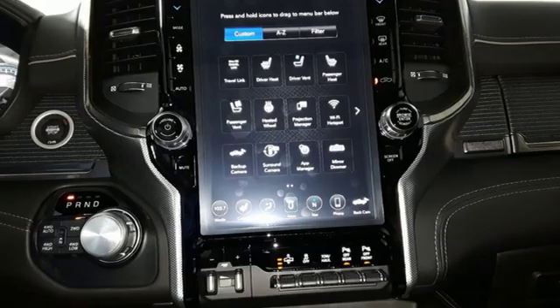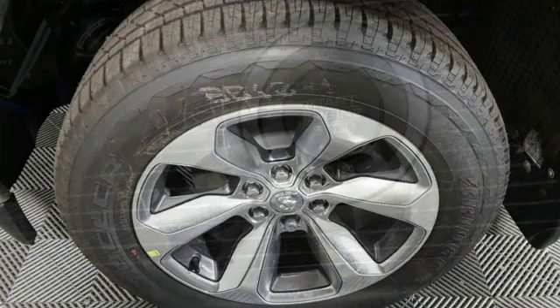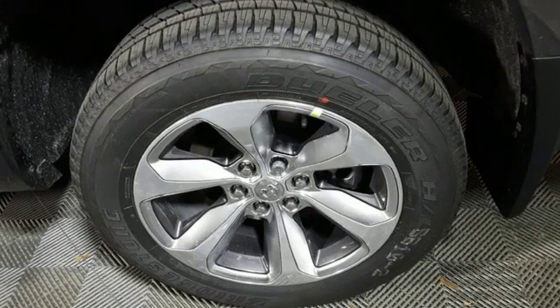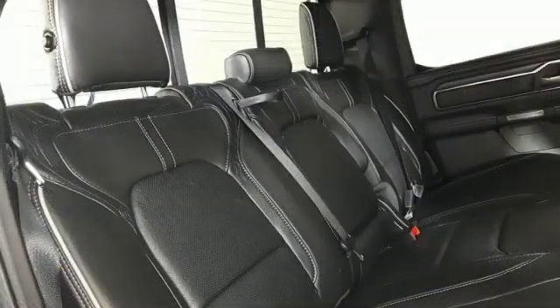Streaming audio, power heated mirrors, dual zone climate control, trailer brake controller, height adjustable automatic with driver control suspension, automated parking sensors, and heated and ventilated leather bucket seats.